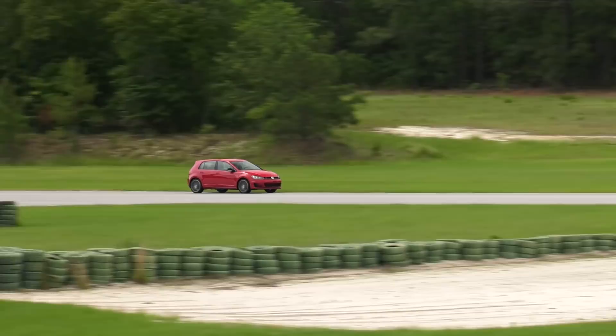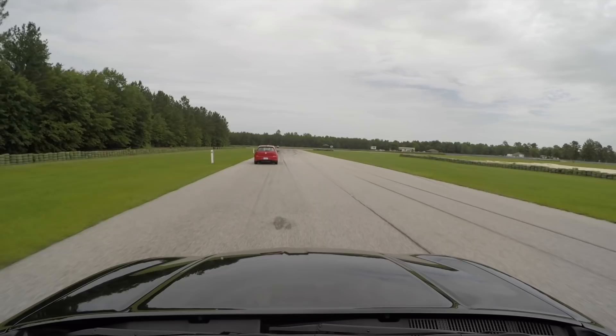The GTI, our wildcard, puts up a small but certain lead over the Charger. Is it enough to make your escape? Maybe if you were lucky.